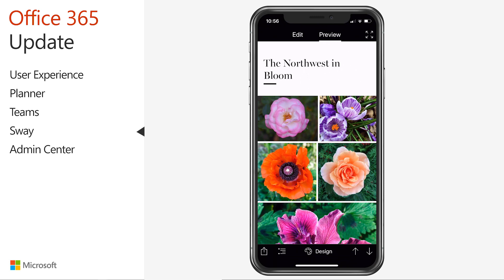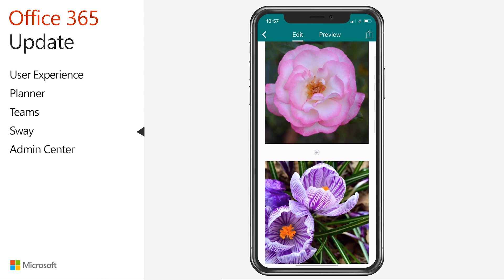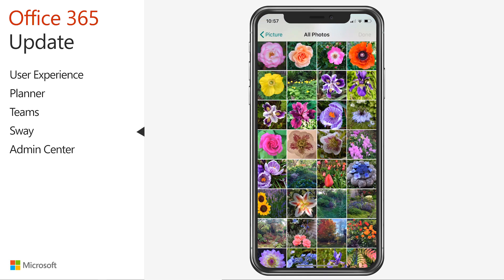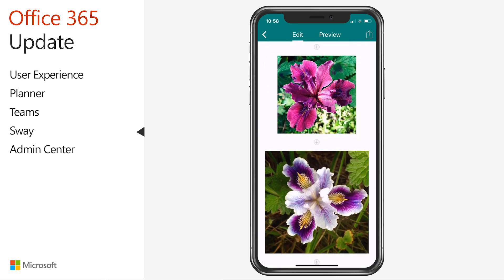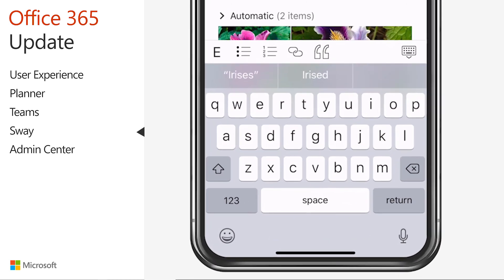The Sway team has redesigned the edit mode in the app to have a simple look with an all-white canvas. You can easily add photos and videos from your camera or take a new photo right from within Sway. Once added, simply tap on the image to resize it or add a caption. Grouping photos is a snap — simply drag one image onto another to create a new image group. Sway on iOS also has robust controls for text: you can add emphasis, bullets, numbered lists, links, and block quotes with a single tap.